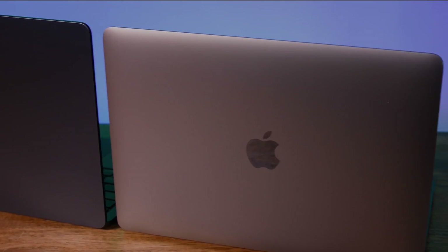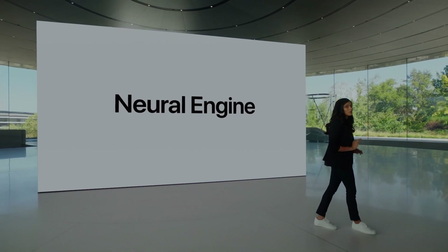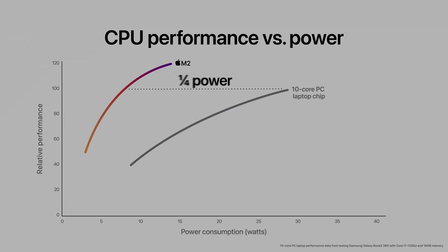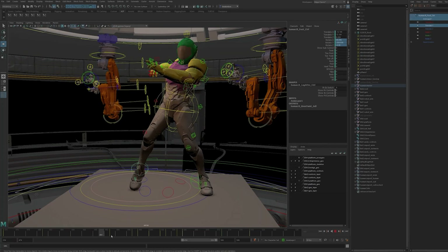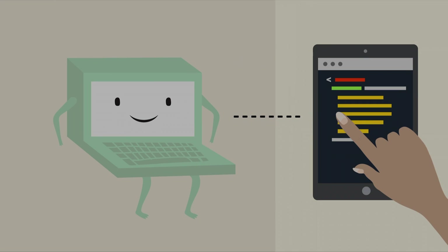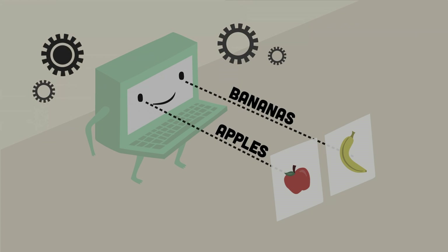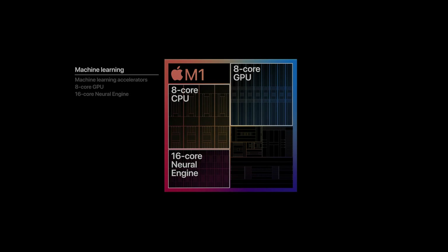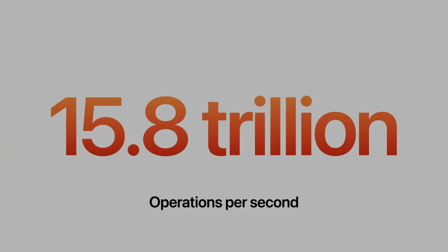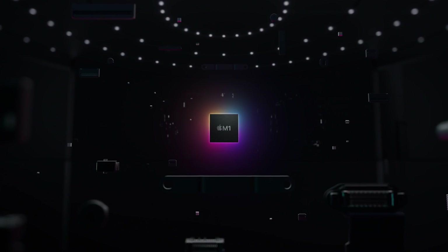Now we're going to compare the neural engine between the two chips. To better understand this, let's first look at what a neural engine is and what it does. Apple's neural engine is tasked with accelerating and optimizing machine learning while making the whole process more energy efficient. It is used primarily for programs such as video analysis, voice recognition software, and image processing. The M1 chip's neural engine is capable of processing up to 11 trillion operations per second, while the M2 chip reaches almost 15.8 trillion operations per second — or almost 40% more than the M1.